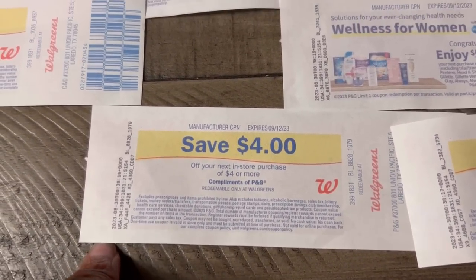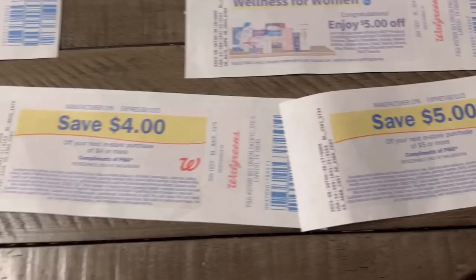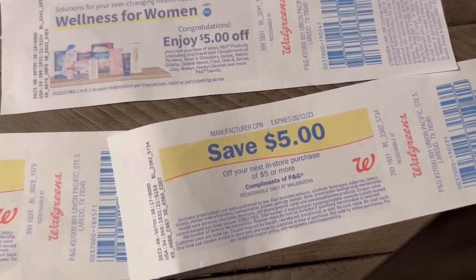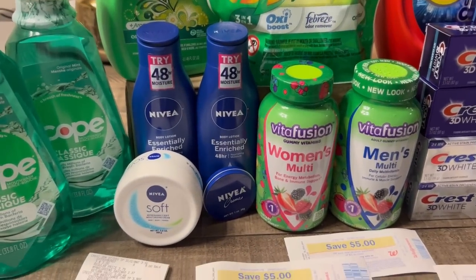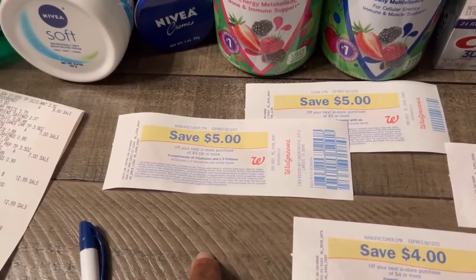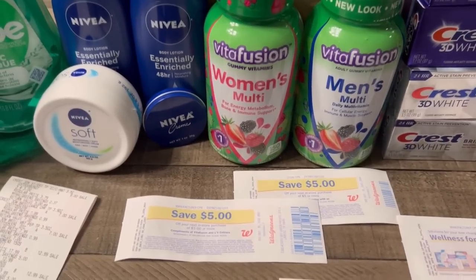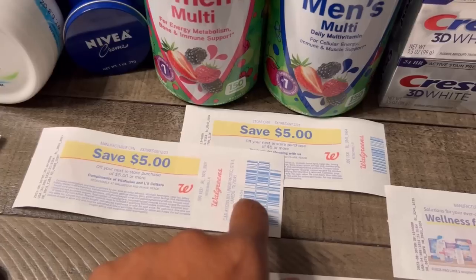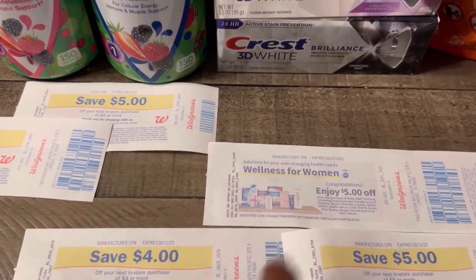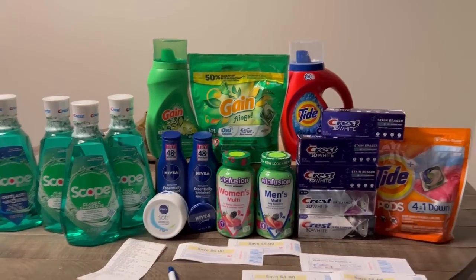I got $5 for the Vita Fusion store reward and a $5 registry reward — $10 back on that one. For the Crest toothpaste, $4 for the stain eraser buying three with the $5 off three digital. Then $5 off two for the Crest Brilliance, and a $5 registry reward for spending $20 on P&G products. For Nivea, no registry reward, but I got an extra $5 from Vita Fusion to make up for it. All together: $40 in cash rewards, $50 in rewards total, $65 in rewards back for this deal. I can't complain at all.